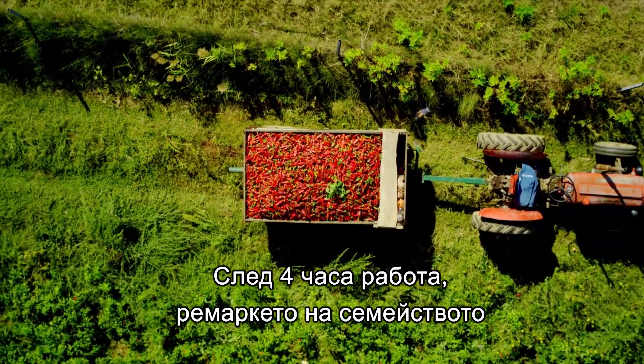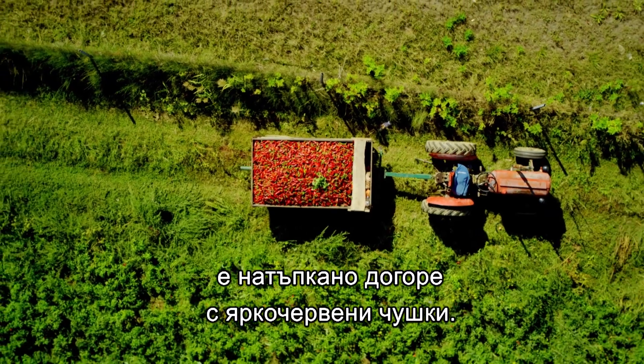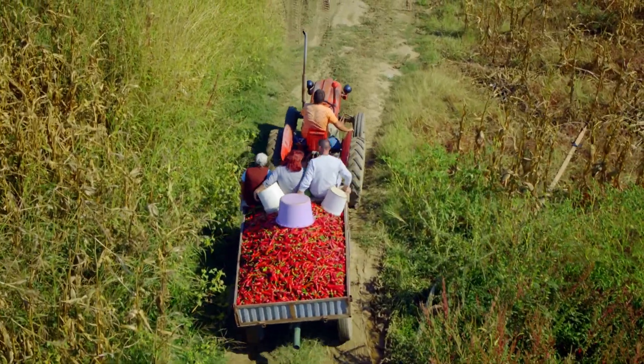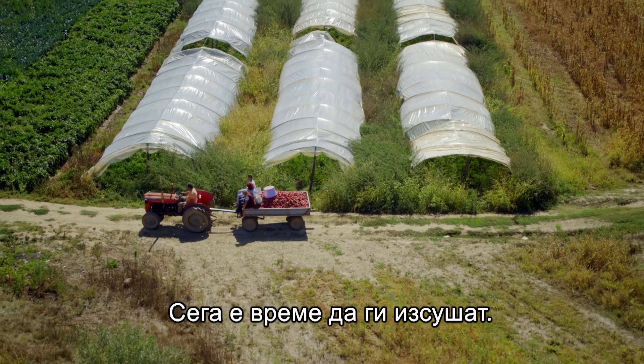After four hours of work, the family's trailer is brimming with bright red fruit. Now it's time to dry them.